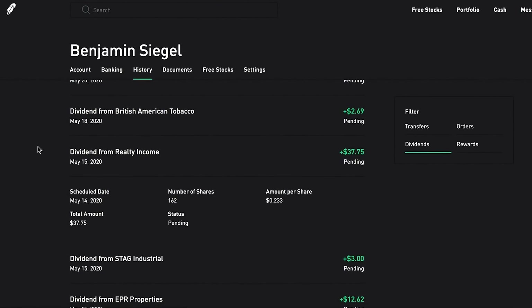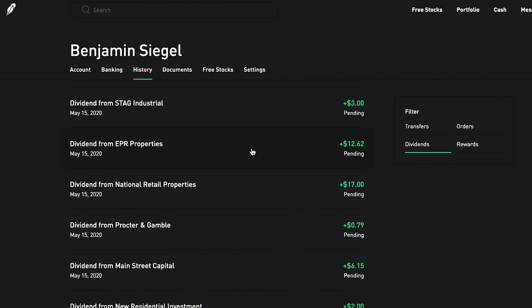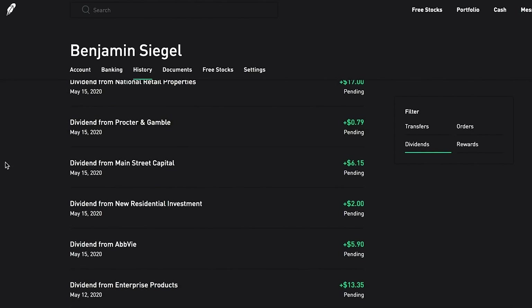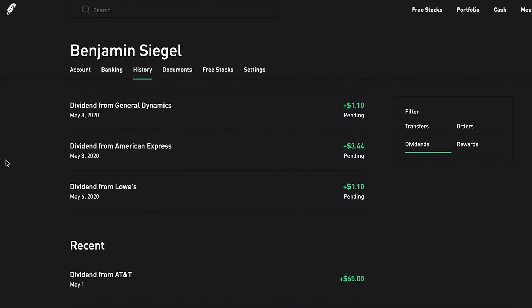Next I want to show you all the dividends currently pending in my portfolio. We have an absolute monster of a monthly dividend coming soon from Realty Income - 162 shares of Realty Income is now paying me $37.75 per month. That's a lot of income just from one company. I'm going to keep putting more shares of Realty Income into this portfolio to get that income higher and higher. We also have a few other pretty big ones from EPR Properties and National Retail Properties.